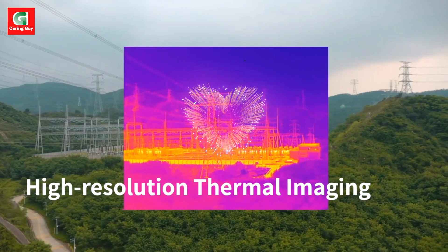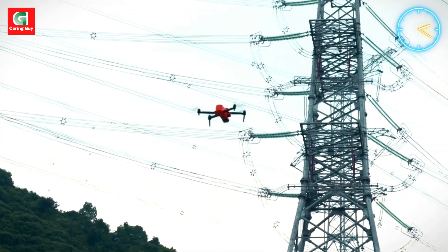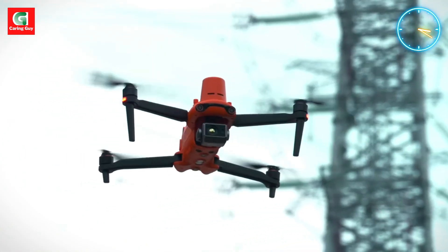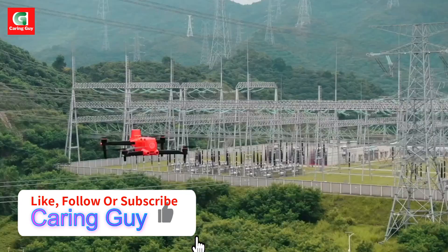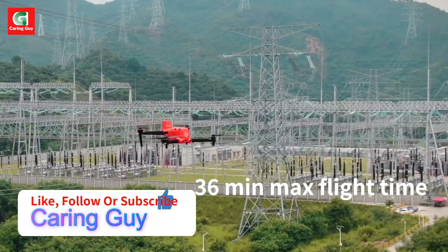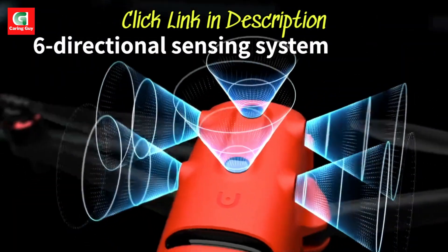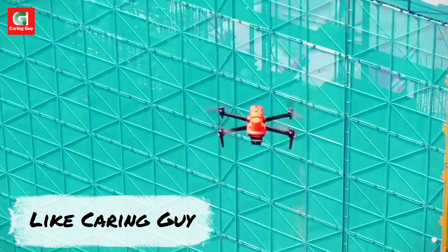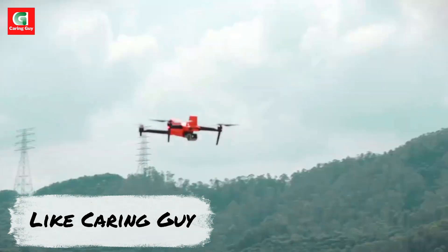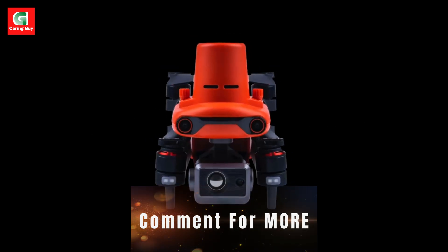Key features: Centimeter-level RTK/PPK positioning. The integrated RTK module delivers real-time centimeter-level positioning data, significantly enhancing the accuracy of surveying and mapping projects. It also supports post-processing kinematic PPK for post-flight data refinement.